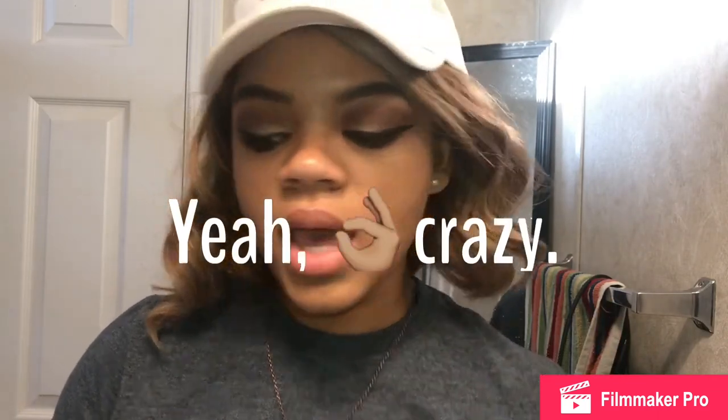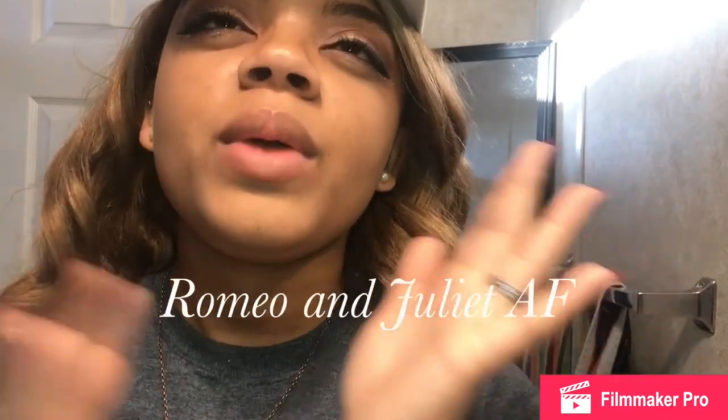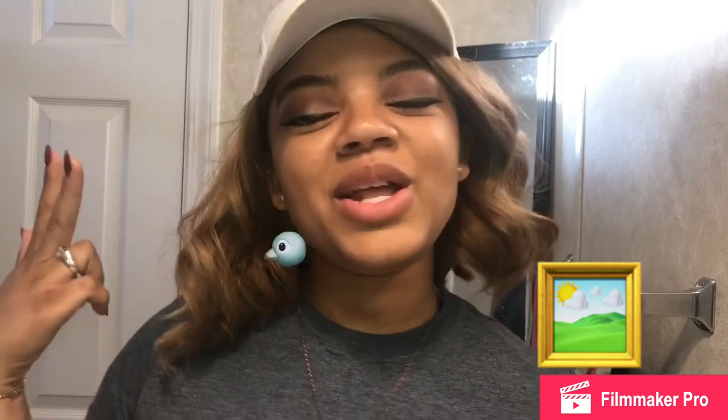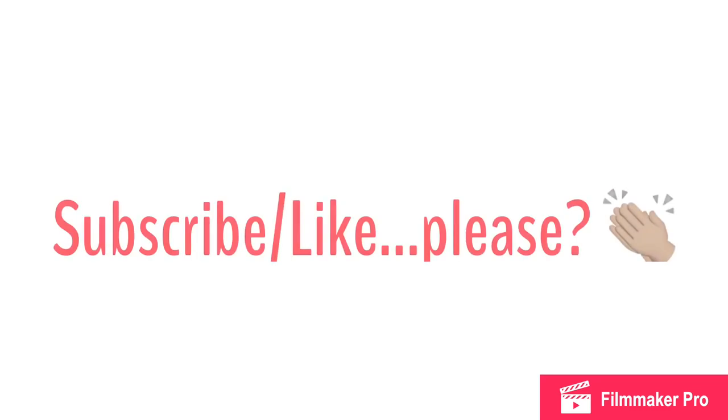Alright guys, like I said this video wasn't very long and it's not super interesting — sorry if it was a little boring. But thank you guys so much for watching. If you liked this video make sure to give it a thumbs up, subscribe to my channel, and turn on the bell notification. If you still can't get enough, follow me on my Snapchat, Instagram, and Twitter. I'll see you guys in my next video — bye guys!